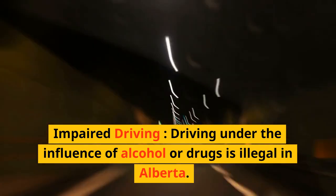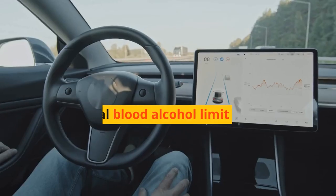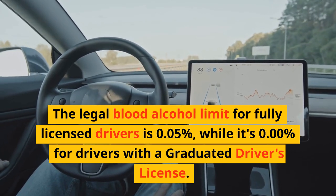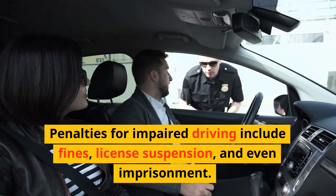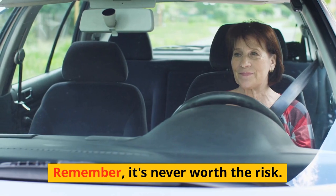Impaired Driving. Driving under the influence of alcohol or drugs is illegal in Alberta. The legal blood alcohol limit for fully licensed drivers is 0.05%, while it's 0.00% for drivers with a graduated driver's license. Penalties for impaired driving include fines, license suspension, and even imprisonment. Remember, it's never worth the risk.